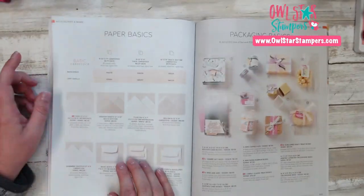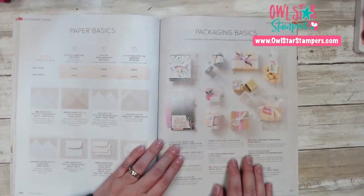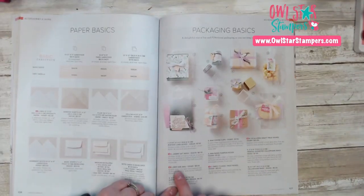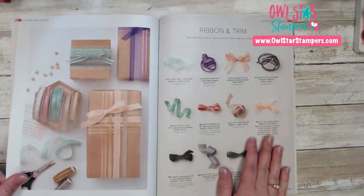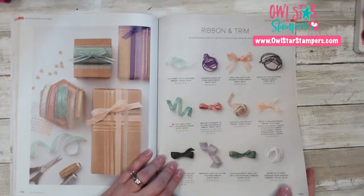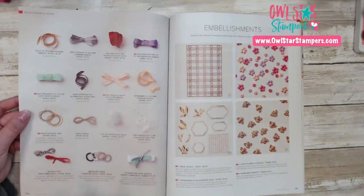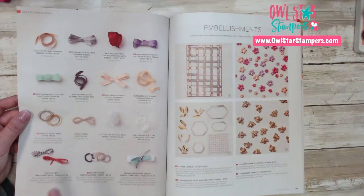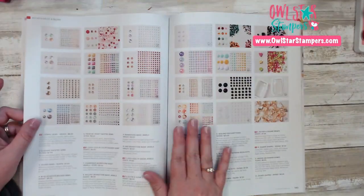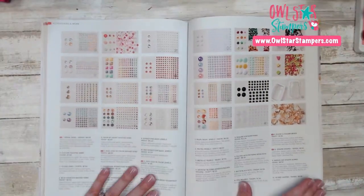Then there are other paper basics — basic white, very vanilla, watercolor papers, window sheets and envelopes, and vellum. We have lots of packaging things — I love Stampin' Up's packaging: the bags, the little cello bags, all the fun stuff. There's some new little boxes, mini jam jars, and mini coffee cups. And then my favorite — the ribbon and trims. We have lots of new ribbons and trims in all different colors. I think our ribbon is a really great value because you get 10 yards on most of these. On page 140 there's more — some Baker's Twine Essentials Pack, the elegant trim. And then over here are our embellishments — lots of new fun embellishments, including rhinestones, gems, and pearls.